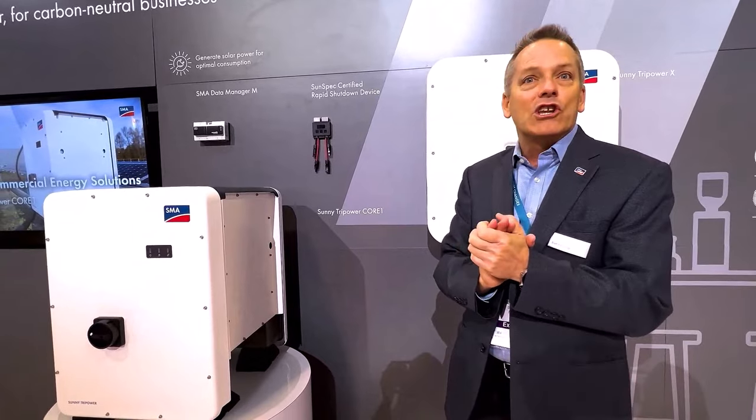We've got a full team here in the booth of product managers, application engineers, and sales managers. Looking forward to answering your questions.